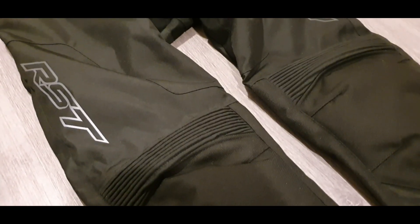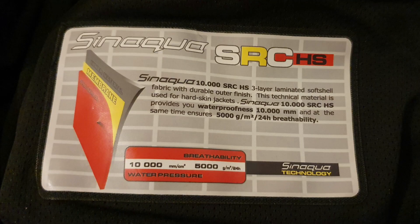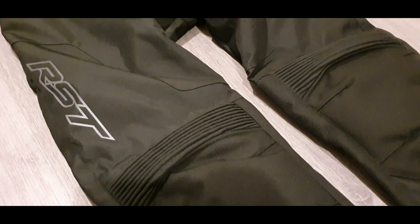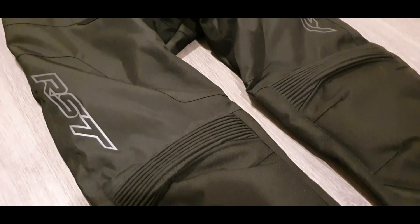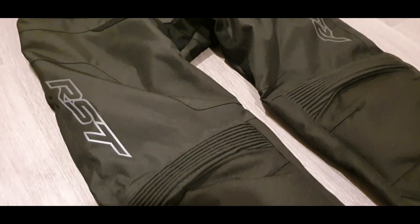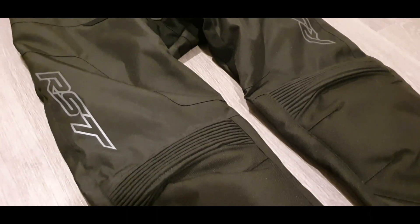In terms of material, RST state it's a three-layer soft-shell fabric which is both waterproof and breathable. This is an image from the inside of the jeans — a little tag explaining the features, material, and how it works. I've been out in them in wet weather, not in torrential rain but where it has rained fairly heavy, and so far touch wood they have been waterproof. That's a claim a lot of manufacturers make, and sometimes you realize they're not actually that waterproof when you come to wear them, but so far these have been excellent.